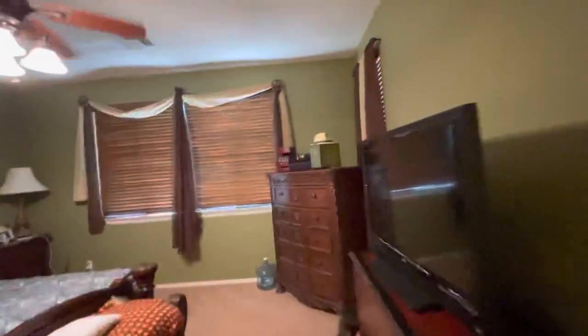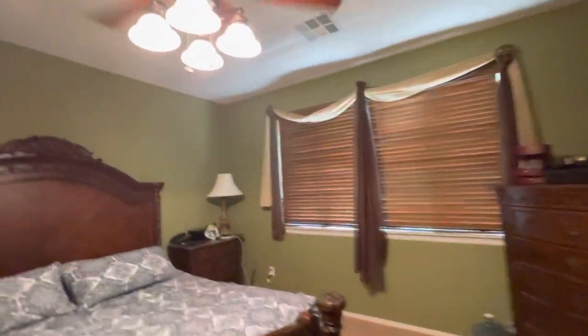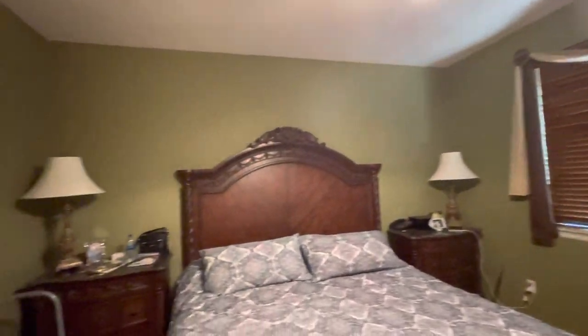This is a pretty good size master bedroom. They have really big furniture - I don't know if the video is going to do it justice - but there's still room even with all the big furniture in it.